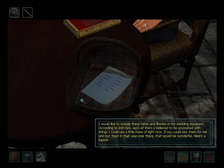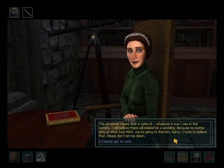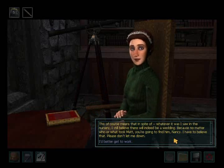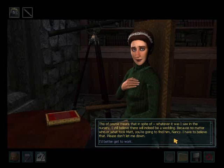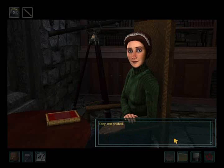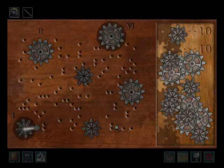According to Irish lore each of them is believed to be associated with things I could use a little more of right now. If you could pick them and put them in that vase over there, that would be wonderful — here's a basket. This means that in spite of whatever it was I saw in the nursery, I still believe there will indeed be a wedding, because no matter who or what took Matt, you're going to find him, Nancy. I have to believe that. Please don't let me down. I'd better get to work.